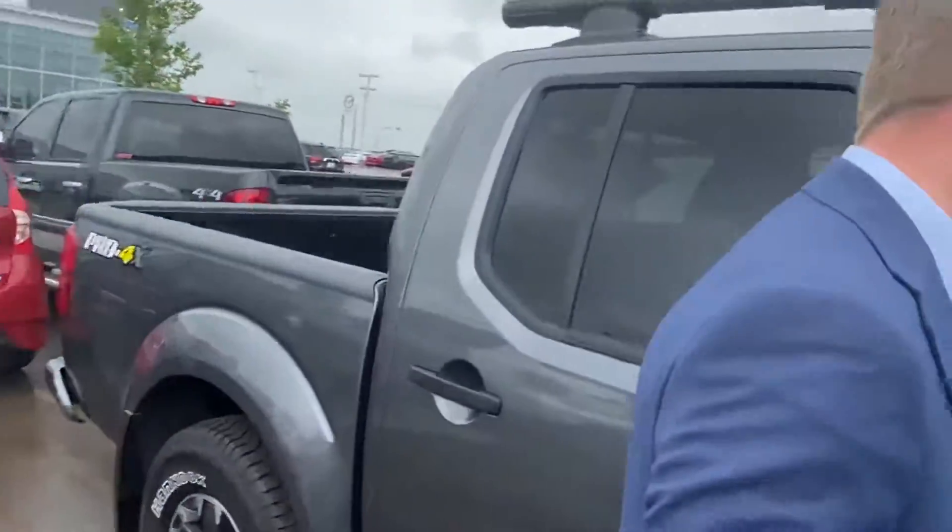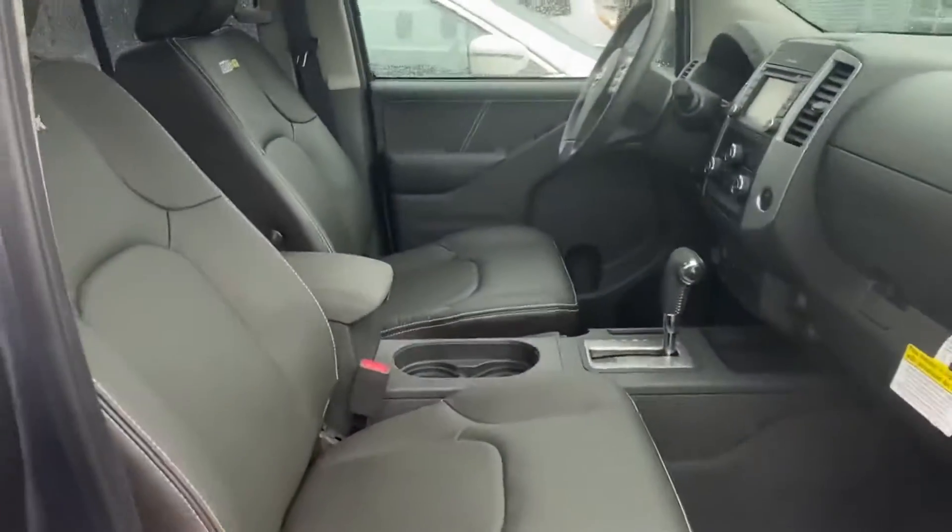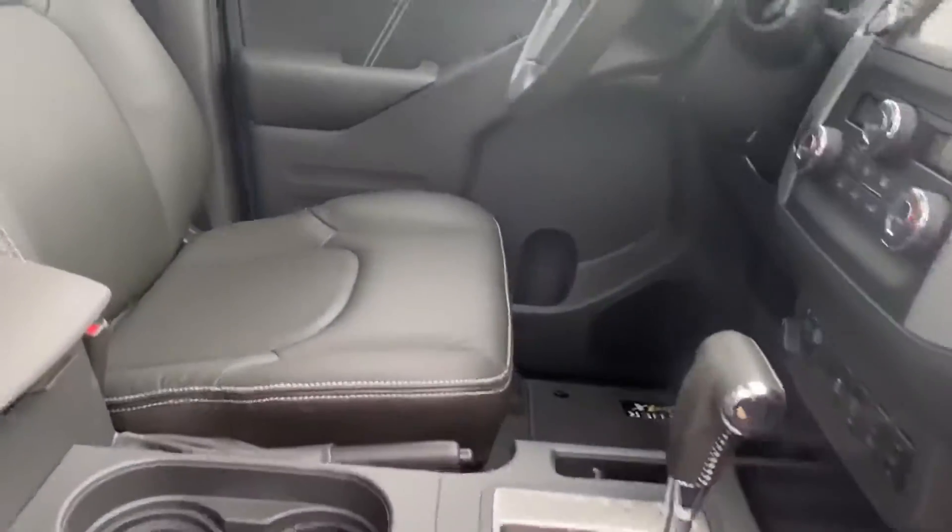On the interior of this one it's going to have your full leather interior with the Pro 4X stitching and the contrast stitching, so it's a very nice looking truck.